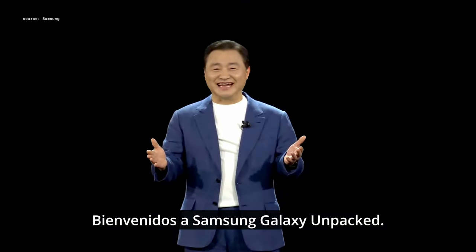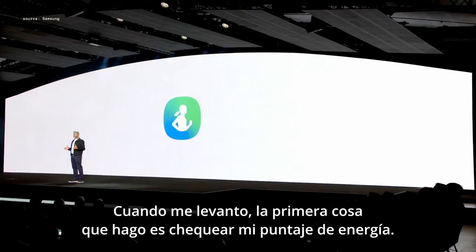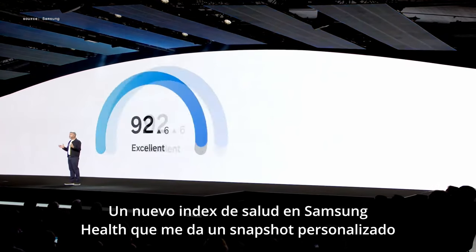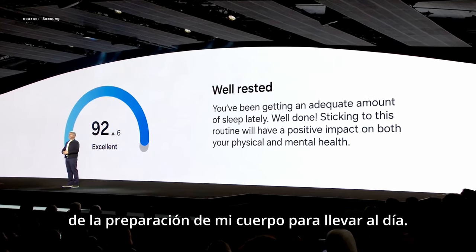Welcome to Samsung Galaxy Unpacked. With Galaxy AI, Samsung Health transforms your health data. When I wake up, the first thing I do is check my energy score, a new health index on Samsung Health that gives me a personalized snapshot of my body's readiness to take on the day.